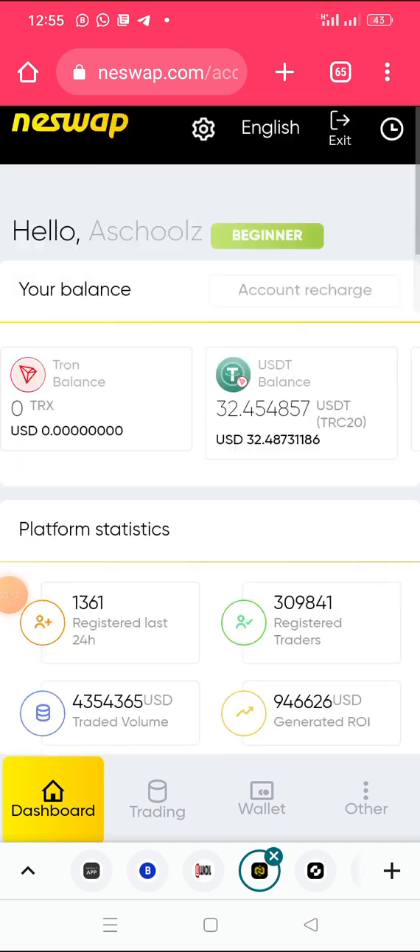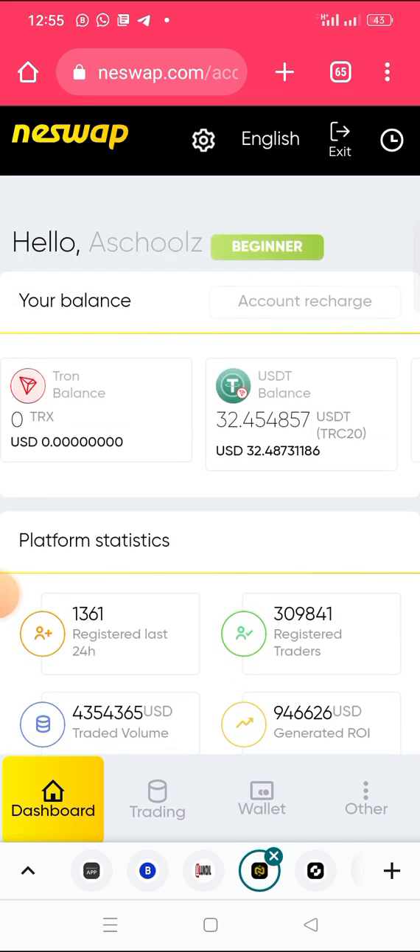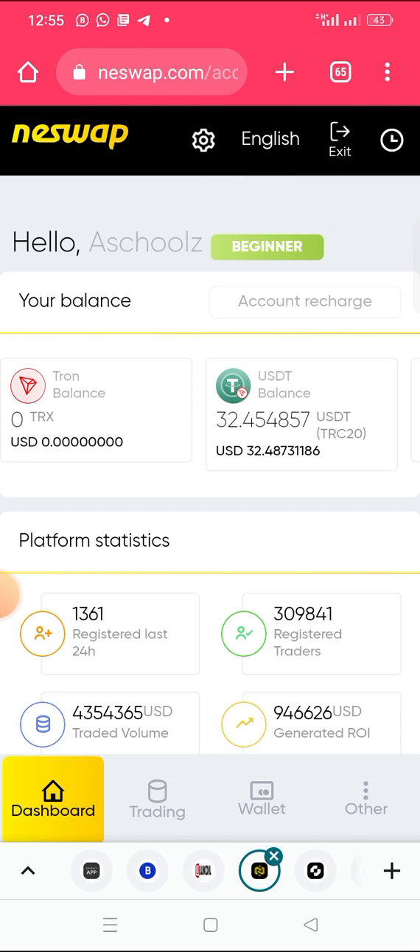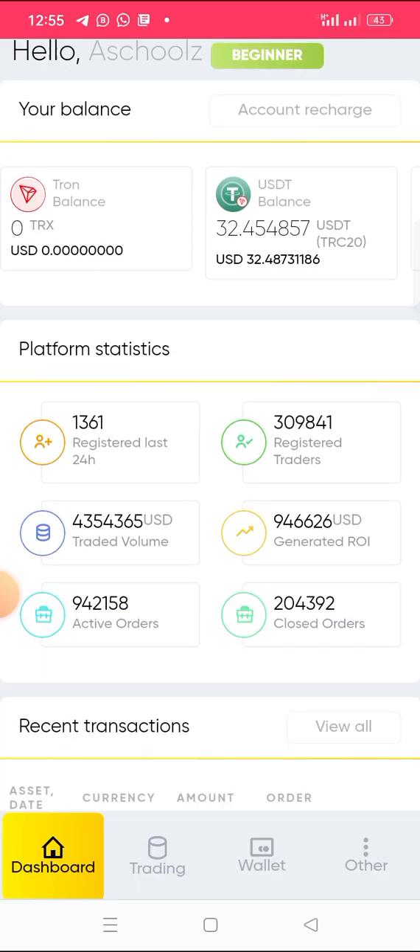The minimum you can deposit on this platform is 30 USDT. When you register, they will give you a bonus of about three to five USDT. You can withdraw that bonus money immediately after depositing. They will give you five dollars for free when you register.